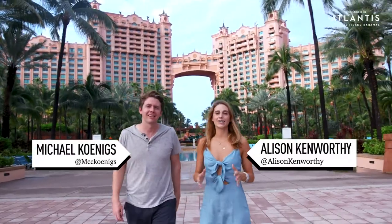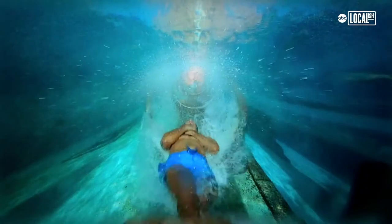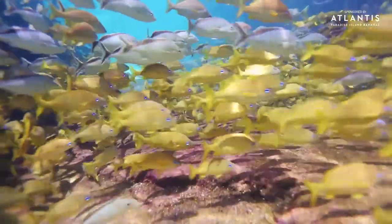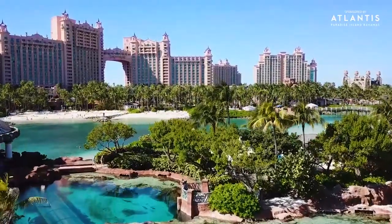We're out of office here at Atlantis Paradise Island in the Bahamas, which is popular for its incredible water park. It has over 50,000 marine animals living in the waters right here. We're going to meet some of the people behind the scenes helping them out. Big thanks to our sponsor Atlantis Paradise Island — let's go check it out.